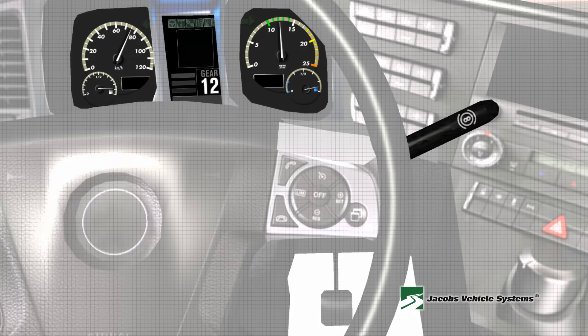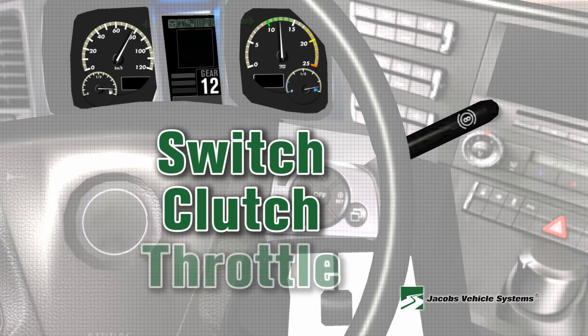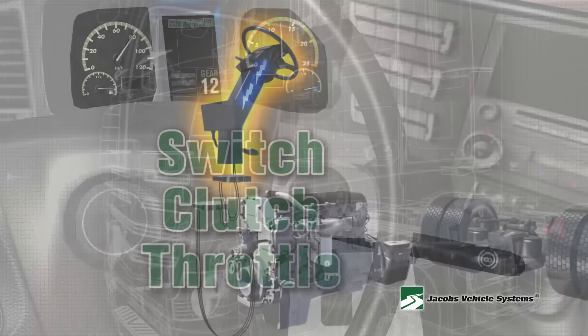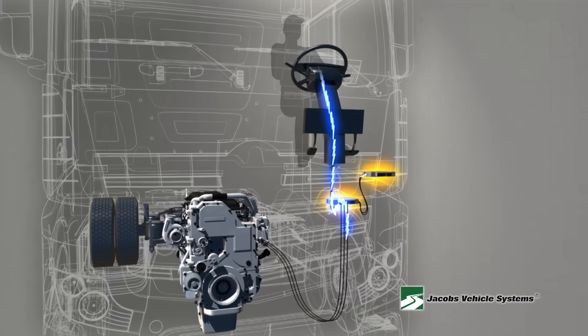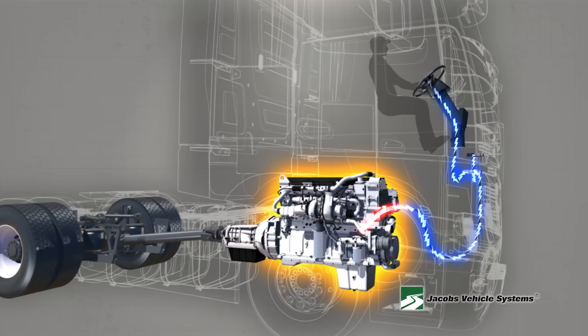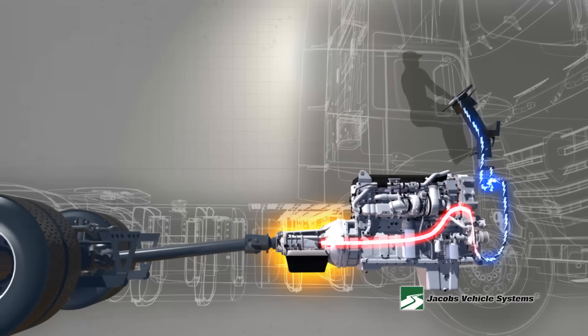To utilize the Jake Brake's engine slowing capabilities, simply remember three things: switch, clutch, and throttle. Set the switch to the appropriate load setting, release the clutch pedal, and remove your foot from the throttle. These controls will ensure a safe and manageable control speed by transforming your power-producing diesel engine into a power-absorbing air compressor.